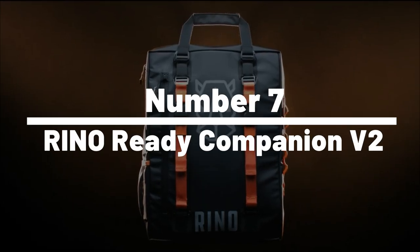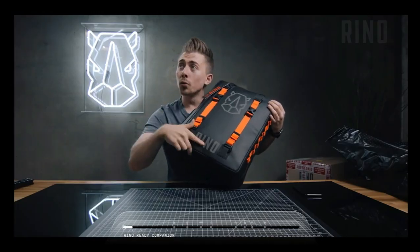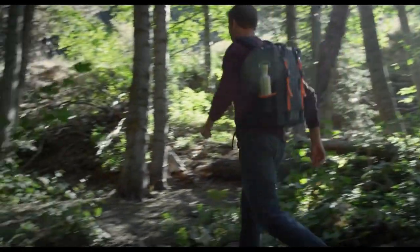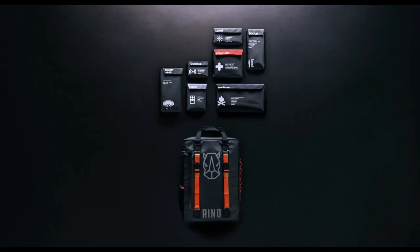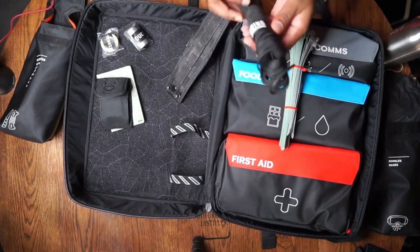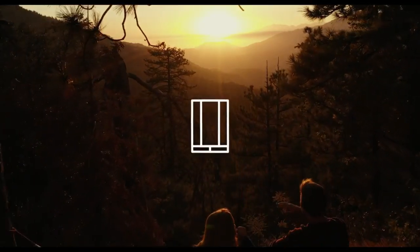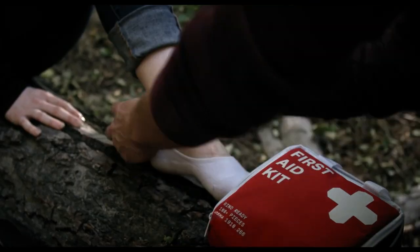Number 7: Rhino Ready Companion V2. The Rhino Ready Companion V2 is a high-quality compact survival kit that contains everything you need to survive in the wilderness. Specifically designed to be lightweight and portable, it's perfect for backpackers and hikers who want to be prepared for any emergency. The kit includes a wide range of survival tools such as a first aid kit, a water filter straw, a multi-tool, a flashlight, a paracord bracelet, and much more. One notable feature is the inclusion of a GPS tracker, which allows you to communicate and track your location in an emergency.